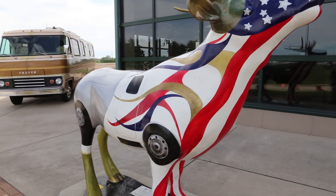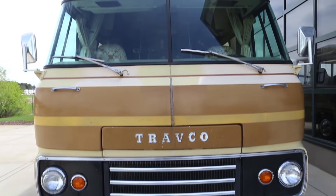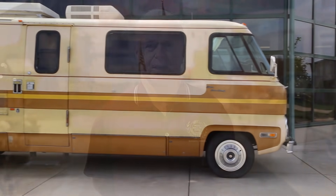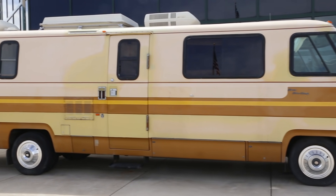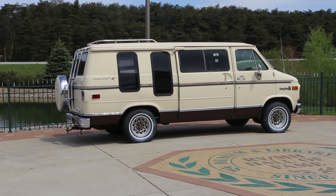The units sitting outside include primarily a 1985 Travco — one owner, still in original shape, donated to the museum about four years ago. In addition, there's a Starcraft camper out there, which was called a van conversion.